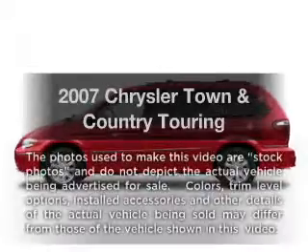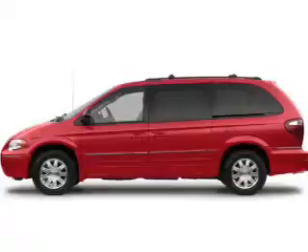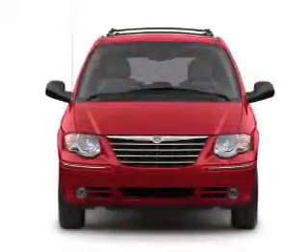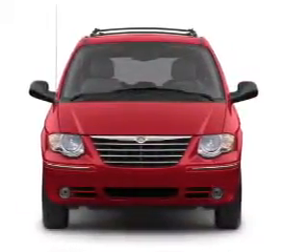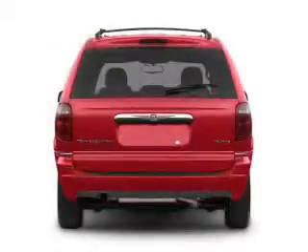Check out this 2007 Chrysler Town & Country. If you're looking for a first-rate auto, this one could be yours today. With a reliable six-cylinder engine, the powertrain includes front-wheel drive, driven by an automatic transmission.